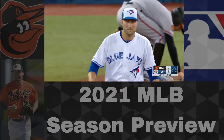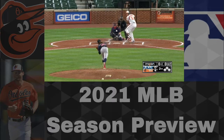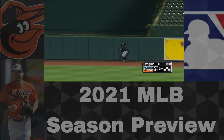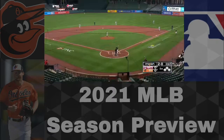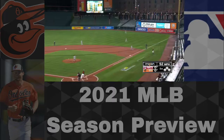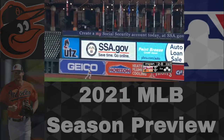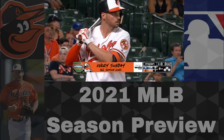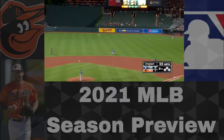Jemai Jones, a former top-100 prospect, was acquired in the Alex Cobb trade from the Dodgers. He'll be a potential replacement for Sanchez if Sanchez struggles or if Jones flashes his talent. At first base we have Ryan Mountcastle, who raked in 2020 as a rookie. The numbers could come down as teams get more scouting reports on him, but a .333 average with five homers and an .878 OPS as a rookie is definitely very good.